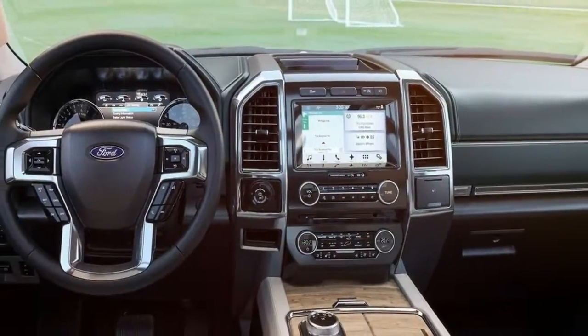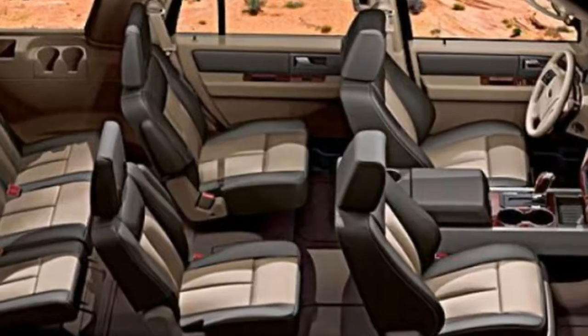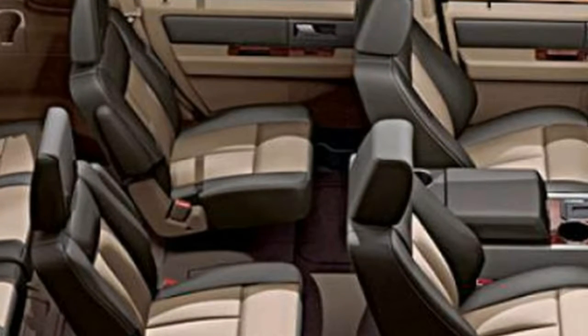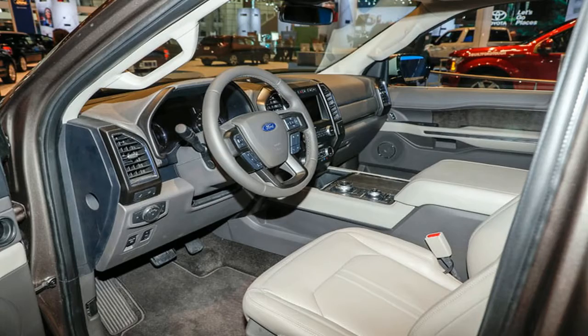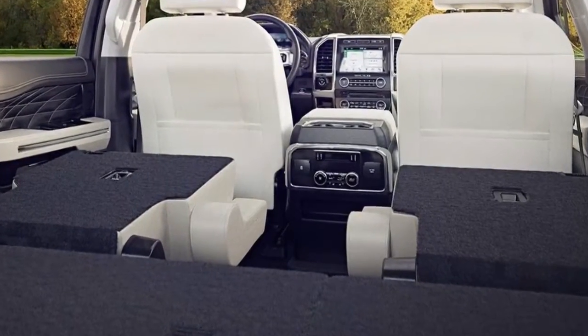The Expedition brings a lot to the table, so it should satisfy almost every large SUV shopper. The only area where this Ford might not be a clear class leader is in value. It has one of the highest price tags in the class, and the fully loaded Expedition can cost almost as much as a luxury SUV. If budget isn't a concern for you, then the Expedition is an outstanding choice.